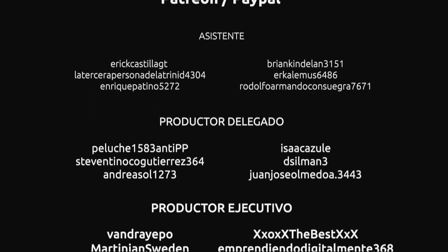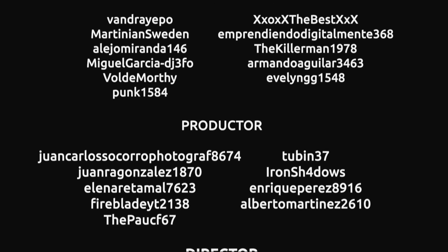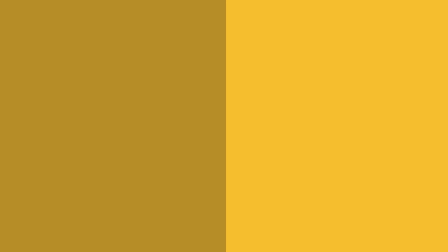Muchas gracias por el apoyo a través de Patreon, PayPal y otros medios. Mira la descripción para conocer más opciones y recompensas. Recuerda darle a like y hacer clic en me gusta, suscríbete y no olvides compartirlo con tus amistades y en tus redes sociales.